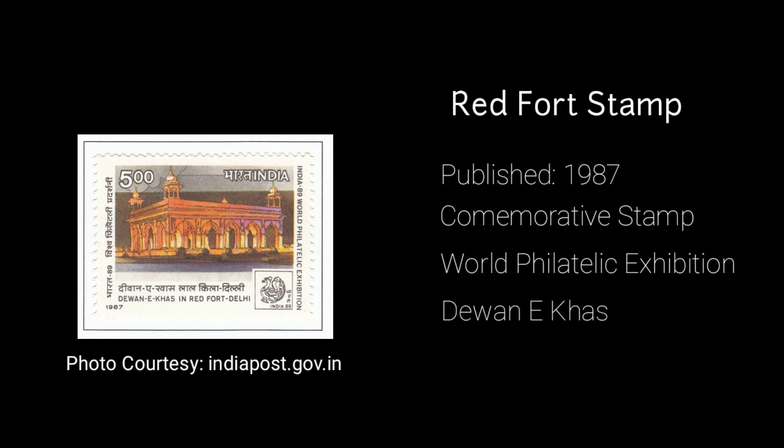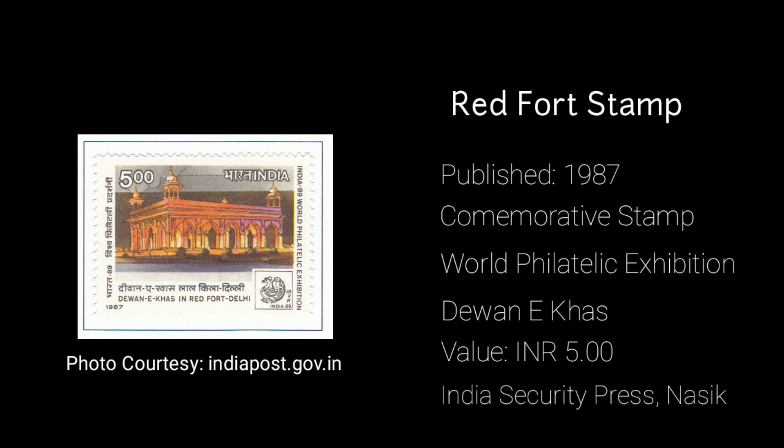The next stamp on Red Fort was introduced in 1987 as a commemorative stamp to celebrate the World Philatelic Exhibition in New Delhi, which was held in 1989. The stamp has an image of the Diwan-i-Khas in Red Fort, Delhi. It comes under the category of miniature sheet and the value of the stamp is 5 rupees. It was also printed at the India Security Press, Nasik.